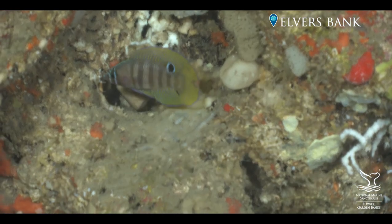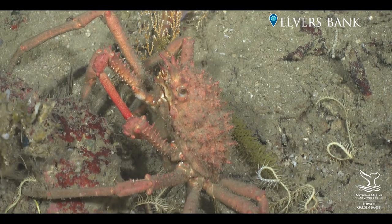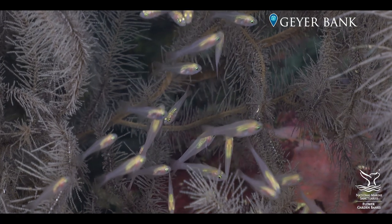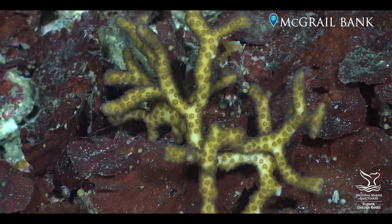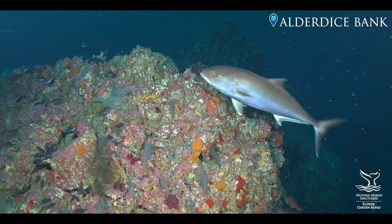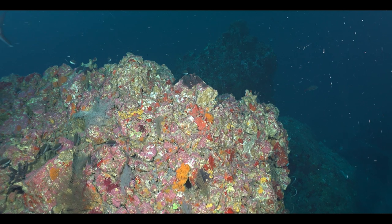The more we found out about these areas, the more we realized that these were not just important marine habitats, but some of these areas are as diverse and as productive as any marine communities in the world. This is your Gulf of Mexico. We look forward to continuing work with our community partners to ensure a productive and resilient Gulf of Mexico for years to come.